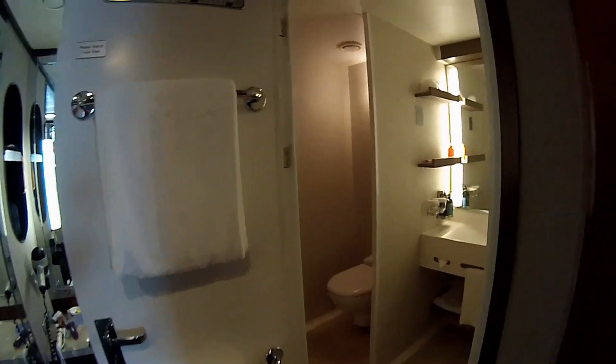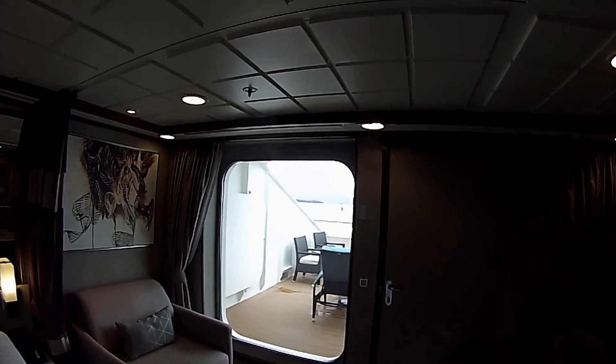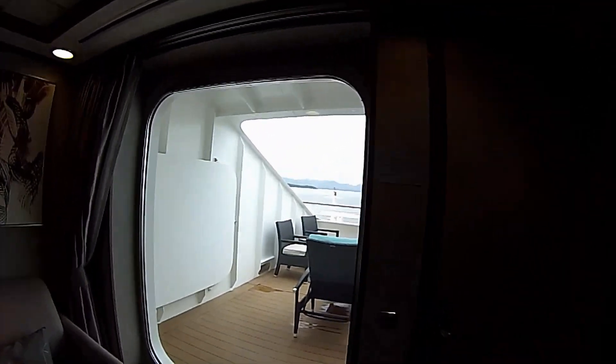These bathrooms have been remodeled on the Jewel. They used to have a tub — some of the Jewel class ships still do and it's a very tough climb in. This is an easy walk-in shower.